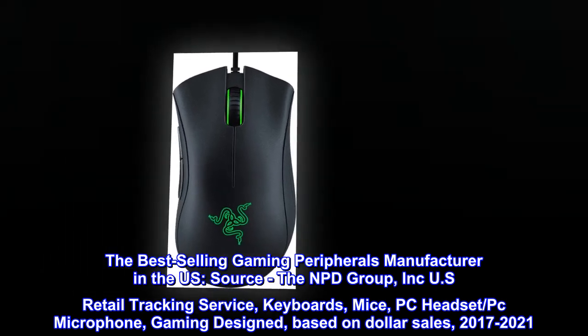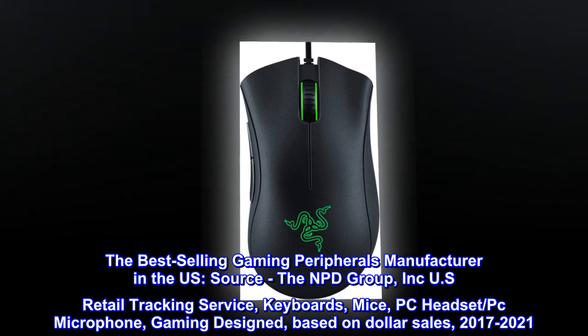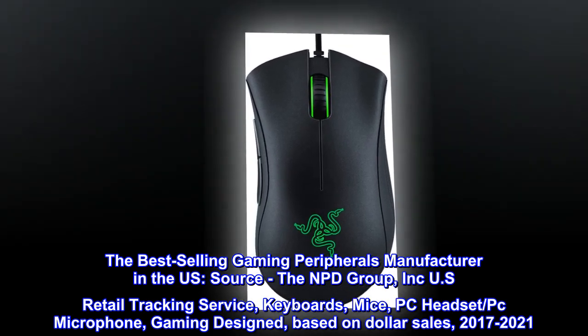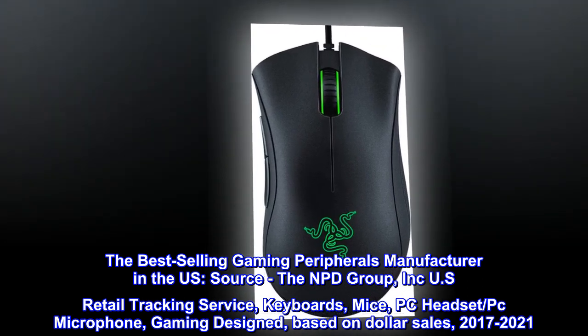The best-selling gaming peripherals manufacturer in the U.S. Source: the NPD Group, Inc. U.S. Retail Tracking Service — keyboards, mice, PC headset, PC microphone, gaming designed — based on dollar sales, 2017–2021.